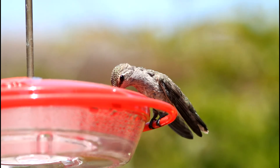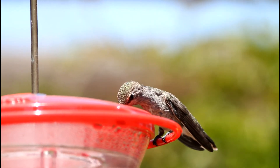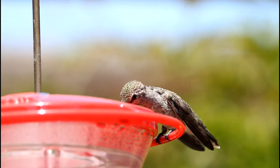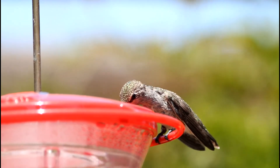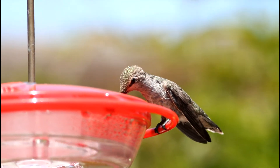Even this is not enough to fuel a full day of flying, and as such, hummingbirds generally spend most of the day perching. Despite this, hummingbirds are constantly hours away from starvation and can only store enough energy to survive overnight.